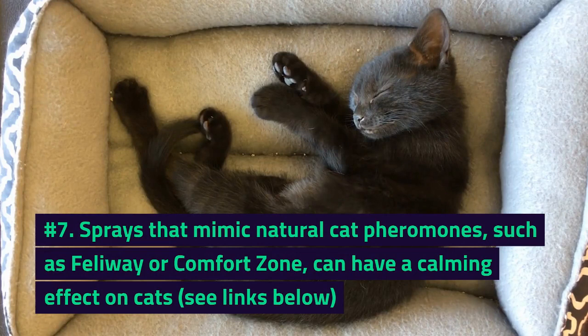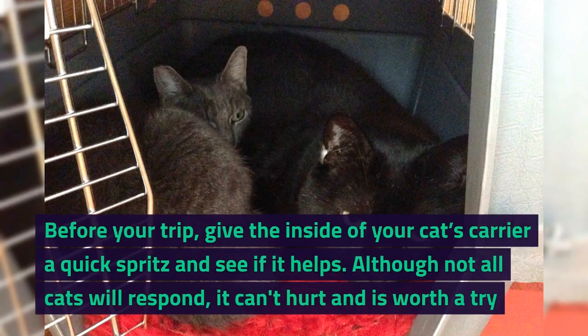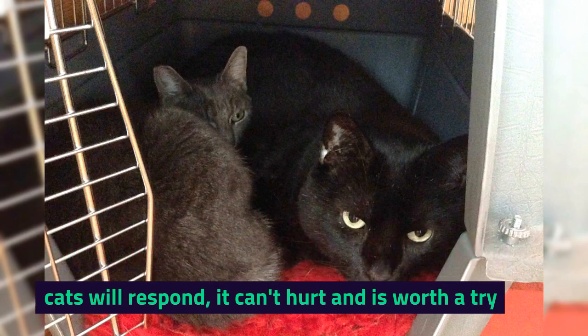Number 7. Sprays that mimic natural cat pheromones, such as Feliway or Comfort Zone, can have a calming effect on cats. Before your trip, give the inside of your cat's carrier a quick spritz and see if it helps. Although not all cats will respond, it can't hurt and is worth a try.